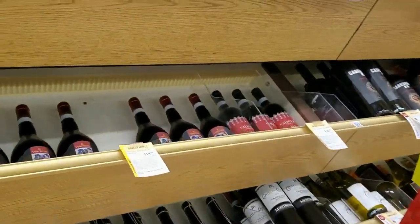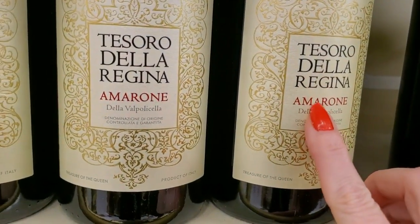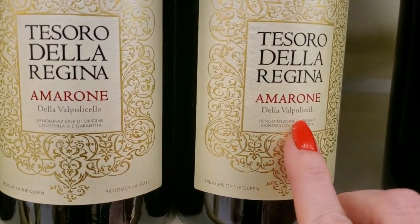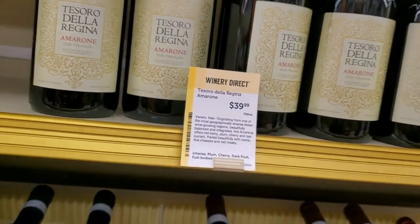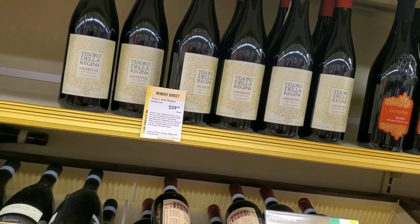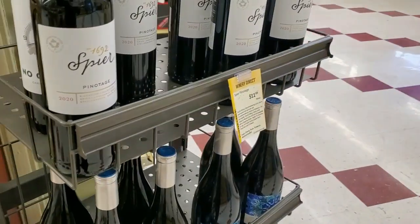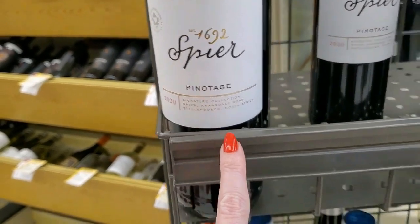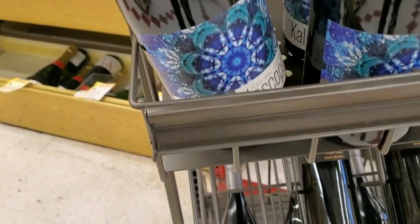These are Desoro Della Regina Amaroni — it's a pretty label. Della Bellini, $39.99 for that bottle. Then we come over here and we have Spear Pinotage — $11.99. This is a beautiful bottle — Kaleidoscope! It's so pretty. It's a Petite Syrah 2018 for $13.99.